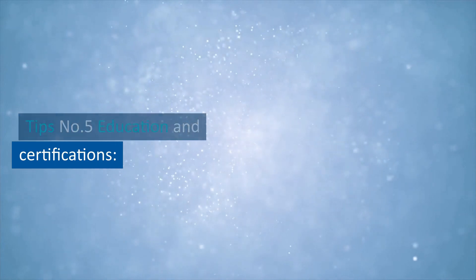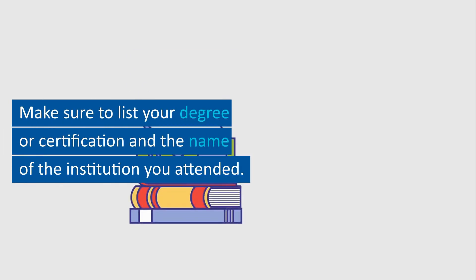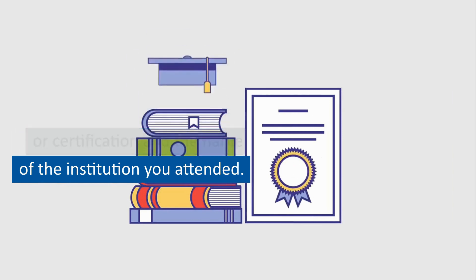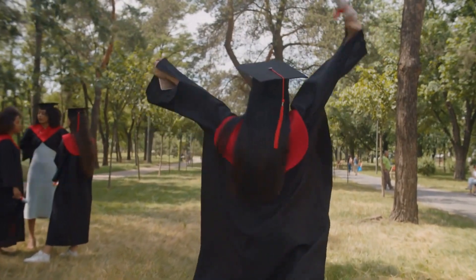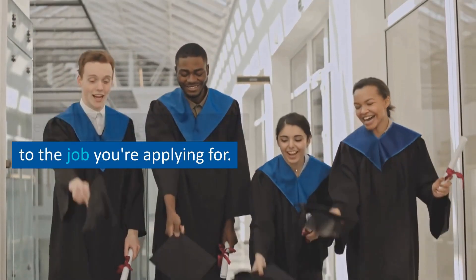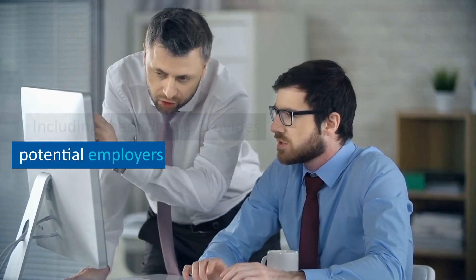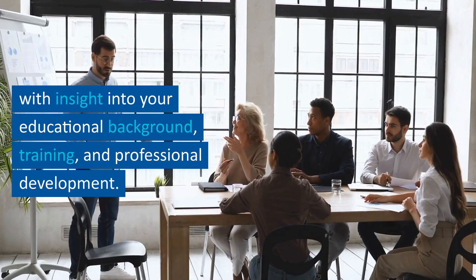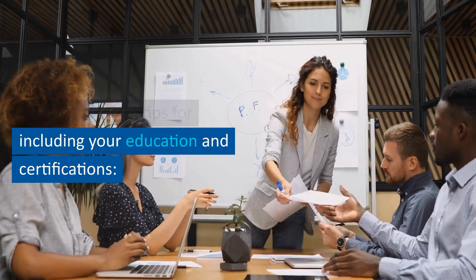Tip number five: education and certifications. Include your education and any relevant certifications or training programs you have completed. Make sure to list your degree or certification and the name of the institution you attended. Including these details provides potential employers with insight into your educational background, training, and professional development.